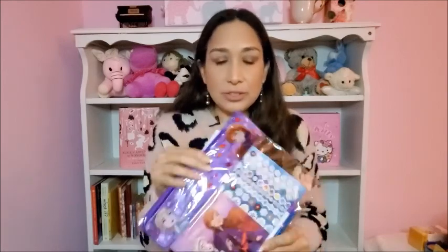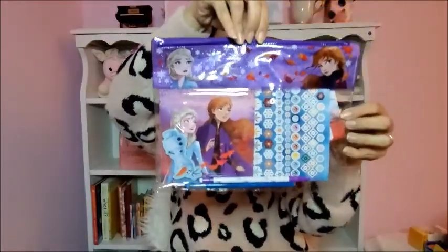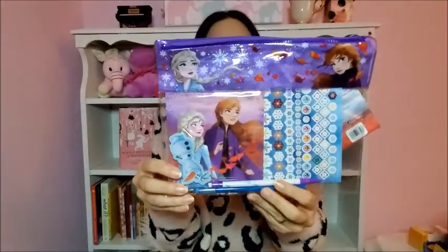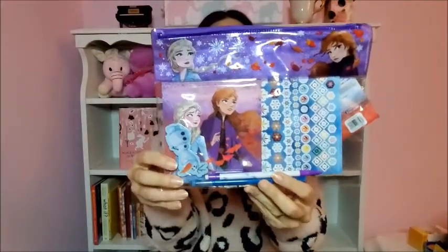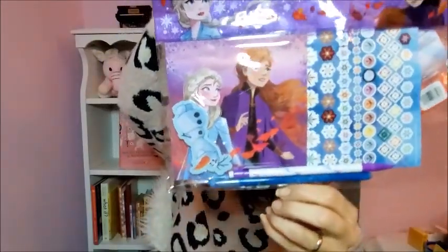She's obsessed with Frozen right now, especially with the new movie. I got this at Walmart too — it's a pouch with a doodle pad, stickers, pencil, eraser, and gel pen. It's a little bigger for the stocking but I'm sure she's going to like it a lot.